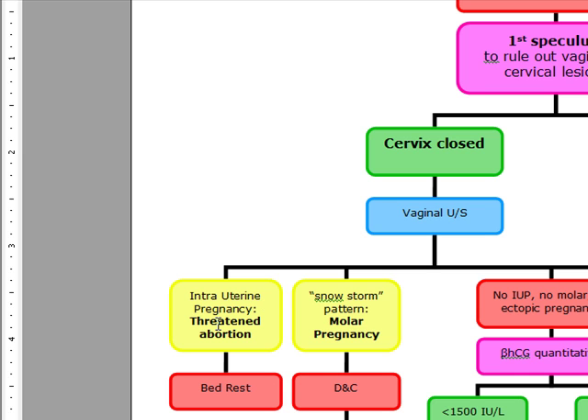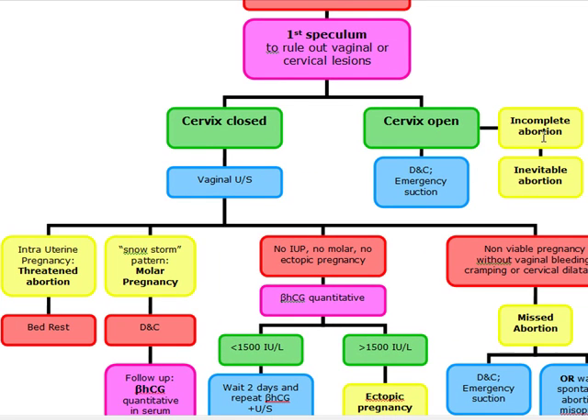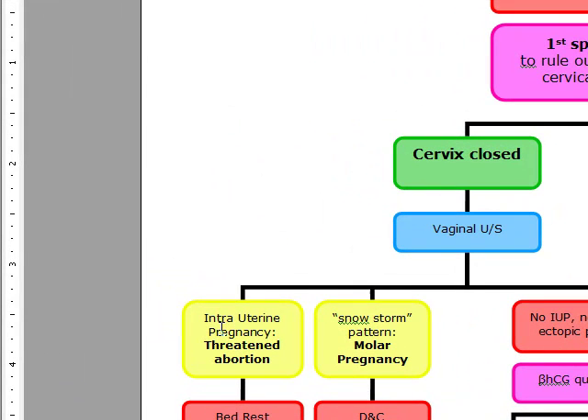A threatened abortion is defined as any hemorrhage that occurs before the 20th week of gestation with a live fetus. So if the cervix is closed and there's a live fetus and there's bleeding less than 20 weeks, that's going to be a threatened abortion. There's going to be no passage of fetal tissue. When the cervix is closed and there's an intrauterine pregnancy before the 20th week with bleeding and a live fetus, it's a threatened abortion and we're just going to do bed rest.